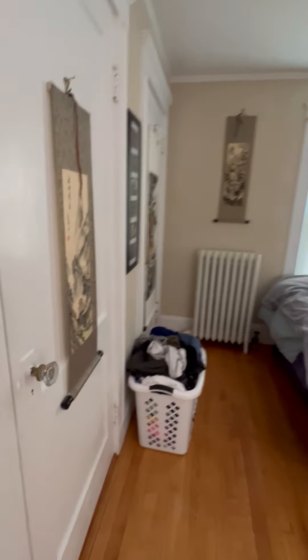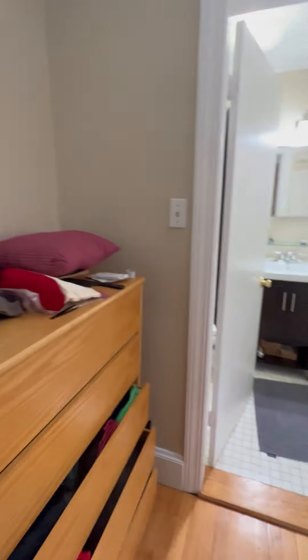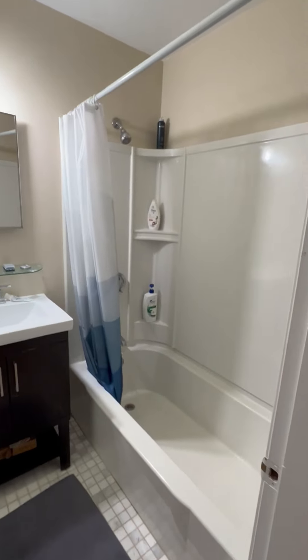And the second bedroom — two closets and an en suite bath. Two bedroom,